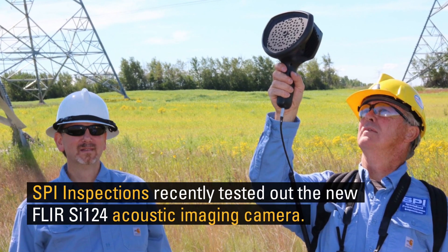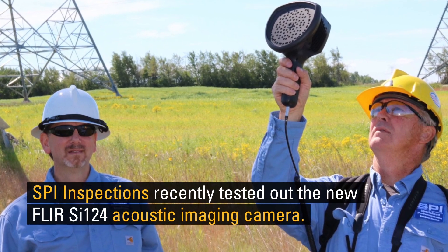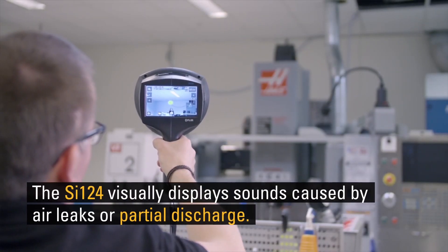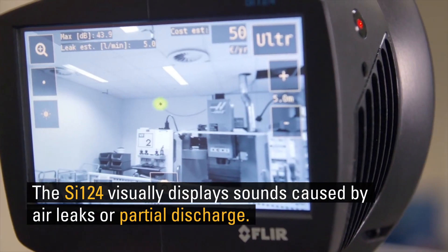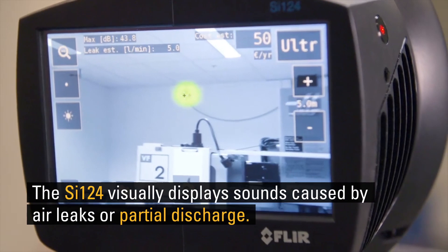The Canadian company SPI Inspections recently tested out the new FLIR SI124 acoustic imaging camera. Built with 124 microphones, the SI124 visually pinpoints sounds caused by air leaks or partial discharge.